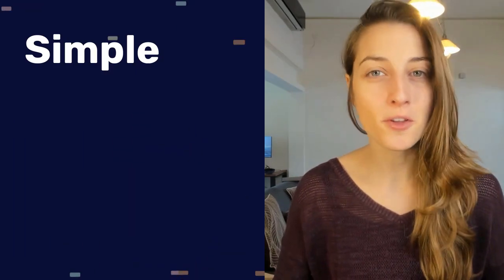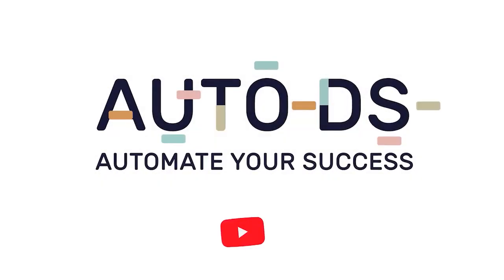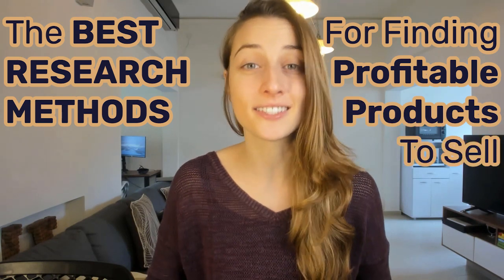These product research methods are simple, fast, and perfect for beginners who need help finding high potential products. Hey everyone, I'm Nealey and welcome to the AutoDS YouTube channel. In this video, I'm going to be showing you the best research methods for finding profitable products to sell on eBay.